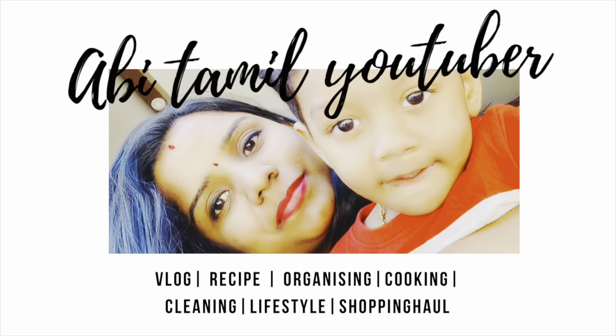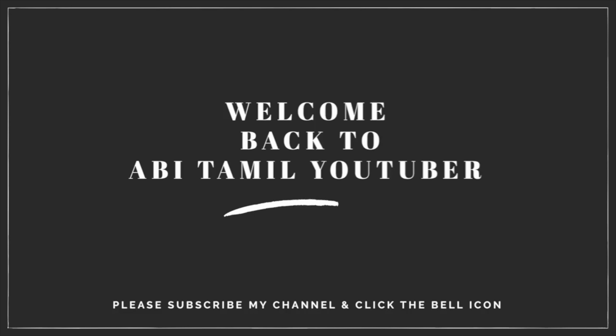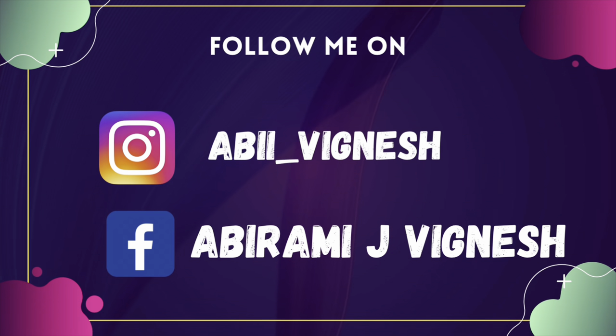Hi friends, welcome back to AbitamiluTuber. If you are interested, subscribe and click the bell button. If you are watching regular updates, you can check the link in the description below. Let's see a lot of interesting videos.